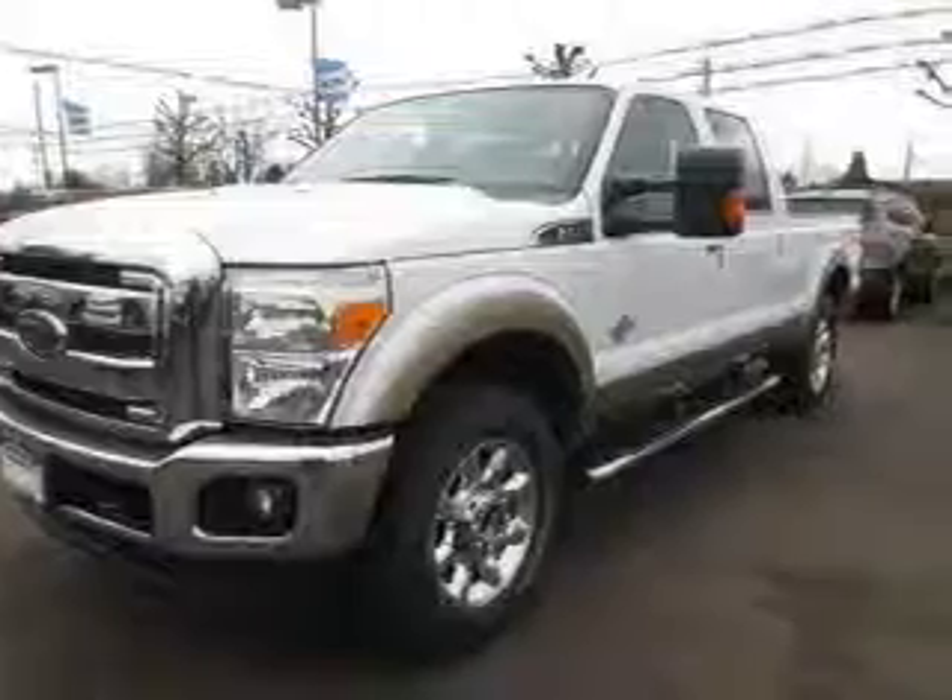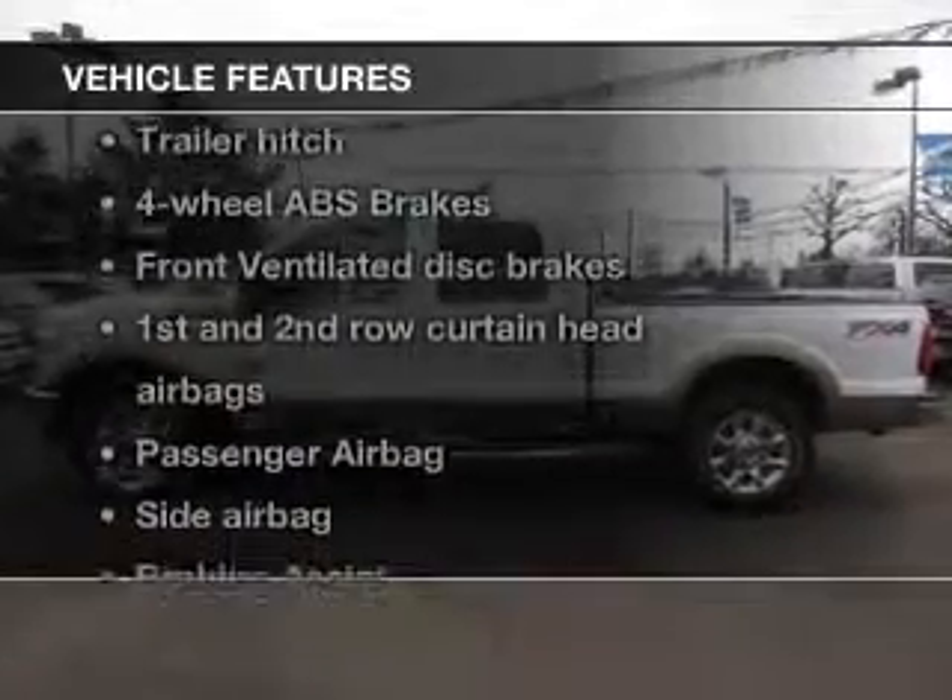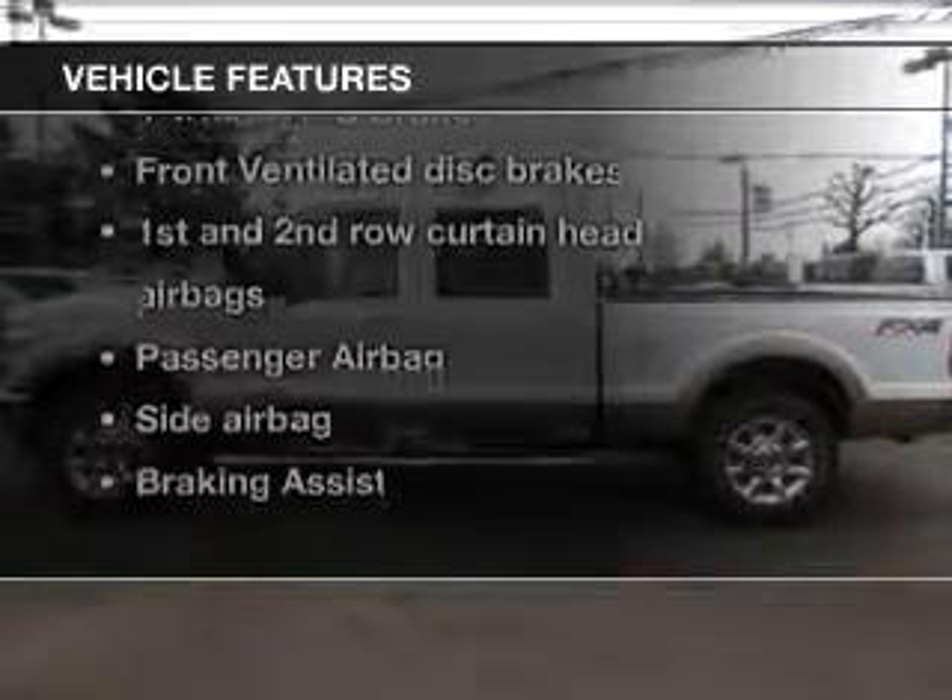Anti-lock brakes help to bring your vehicle to a safe stop. And with these notable features, you won't want to miss out on the opportunity to own this amazing ride.